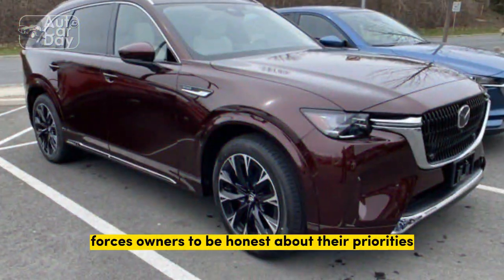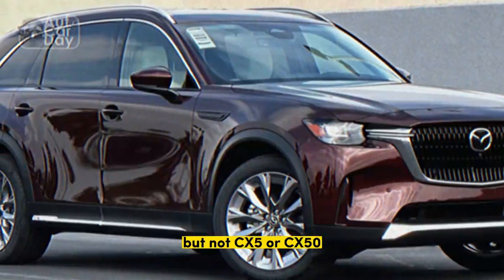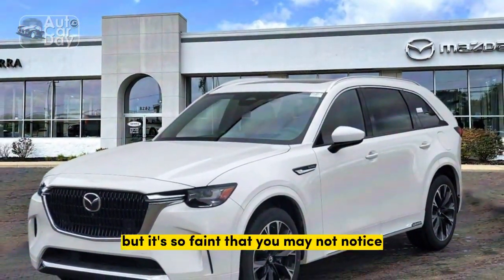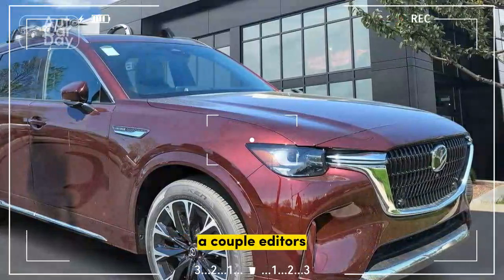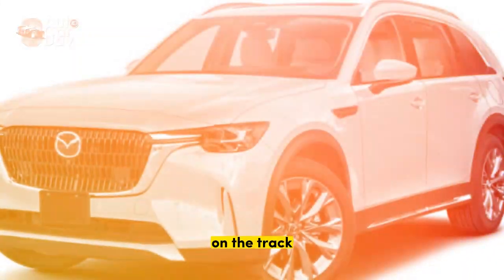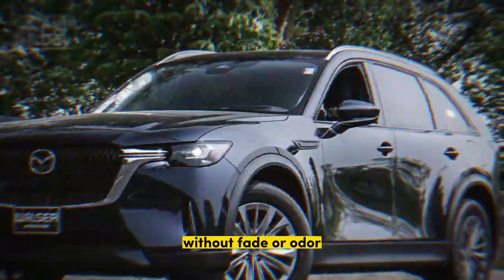This three-row SUV forces owners to be honest about their priorities. Some will be turned off by the heavier-than-average steering, but not CX-5 or CX-50 drivers trading up. We also noticed a bit of engine whine during downshifts around town, but it's so faint that you may not notice it beneath whatever you're playing on the sound system. At low speeds, a couple of editors occasionally felt some unrefined transmission behavior. On the track, the test crew appreciated the Mazda's strong turn-in and liked the way the brakes felt, as well as how they withstood testing without fade or odor.